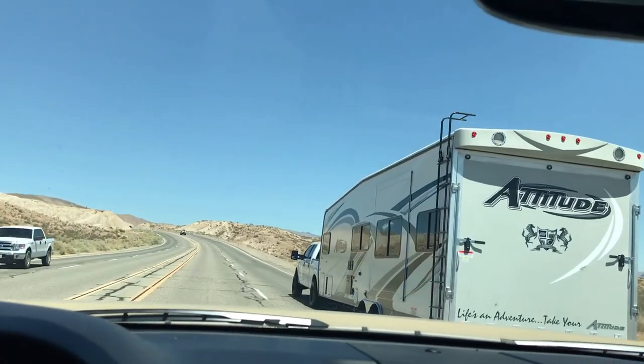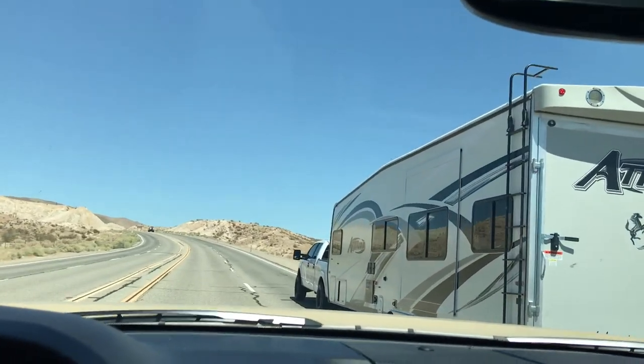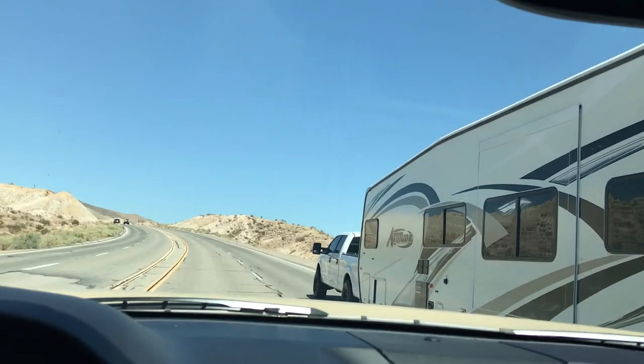We're going up a little grade here and we are alongside an F-150.